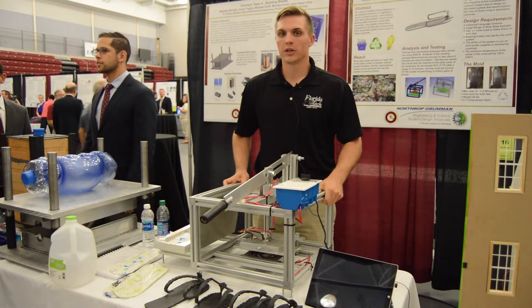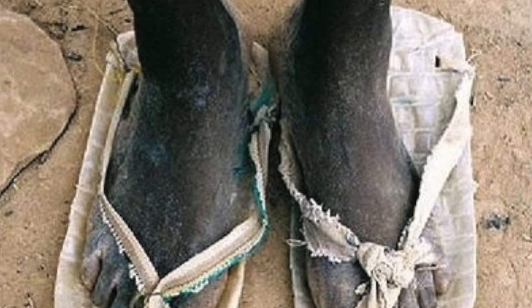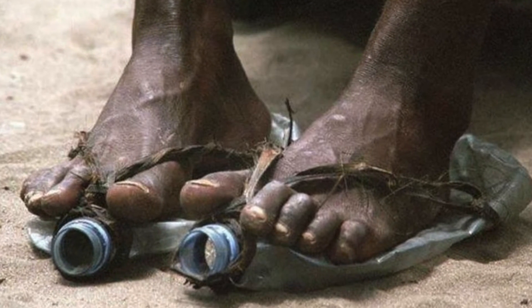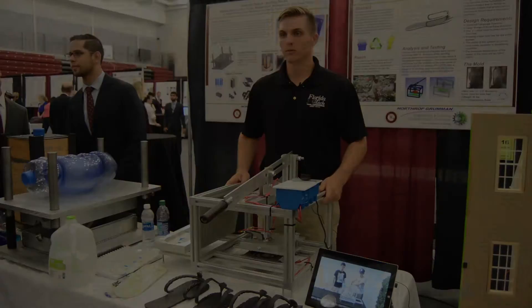We were struck by a picture of a child wearing crushed up water bottles as a shoe. And we started thinking: what if you were to just take all that plastic waste and melt it down and make it actually a comfortable flip flop that they could wear instead. So thank you.